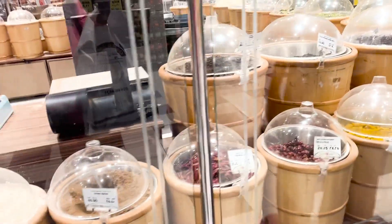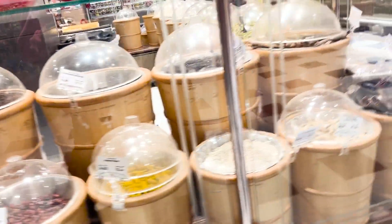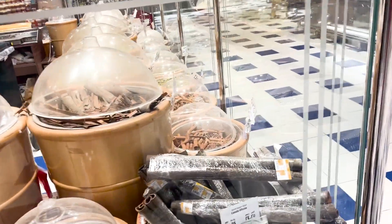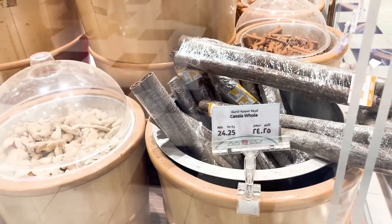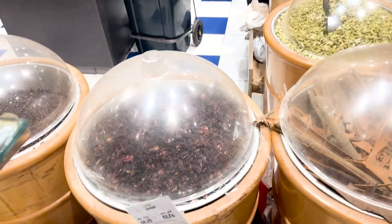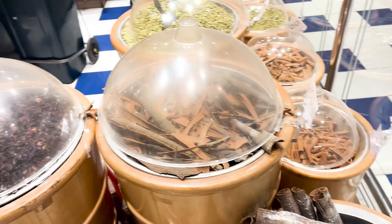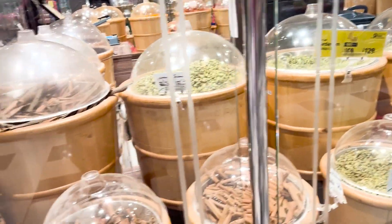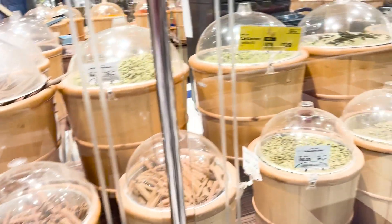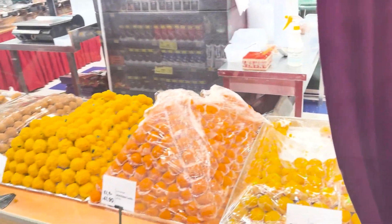Here we've got what looks like a kulcha-hole kind of situation — if anyone knows what this is, let me know. These look like dried rose petals — they're called karkadi. We've got cinnamon, cardamom, and more cinnamon — this just looks like a bigger version of cinnamon. And here's the complete Indian sweet section — you can get anything.